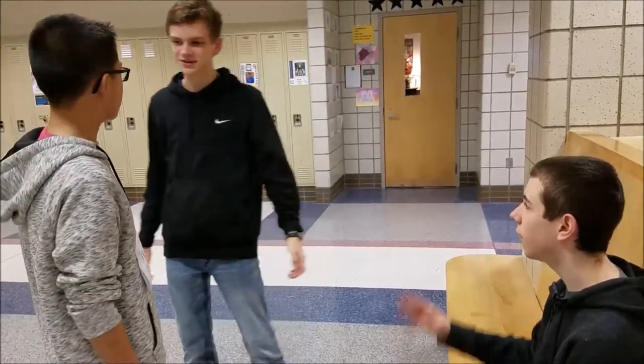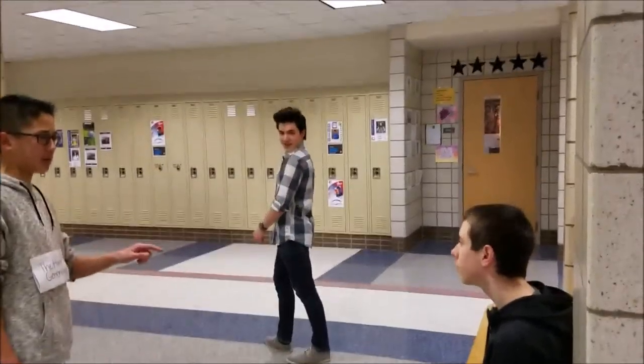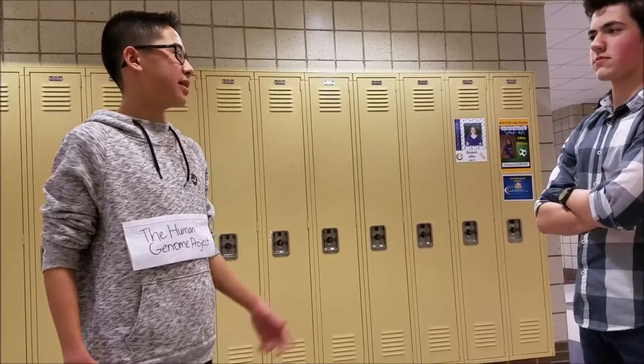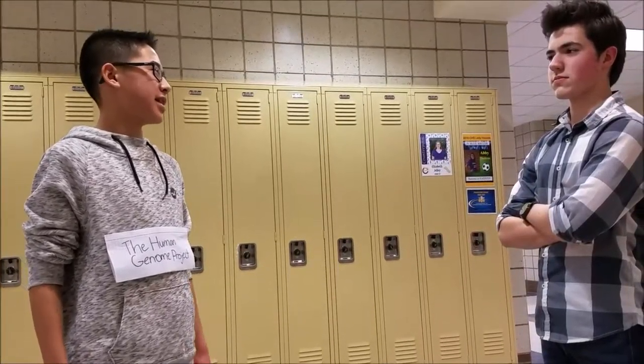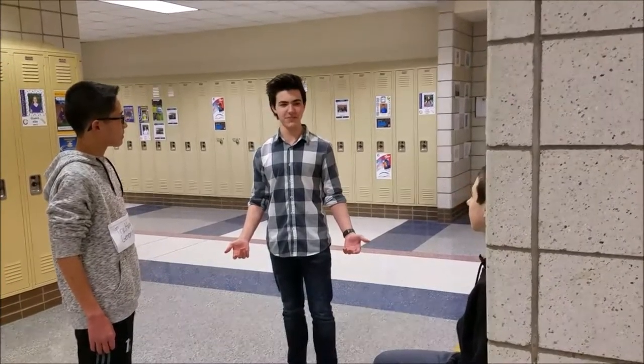Alright, well, I gotta go to class. See you later. I heard you guys talking about the Human Genome. Well, it just so happens that Vincent and I were talking about that before you showed up. Yeah, and we can use them to prevent diseases by learning about genetic coding. And did you know biomedical science is greatly expanding? So if we didn't have this sort of project, we wouldn't have this life-saving information? Nope, so it's a good thing that the project exists.